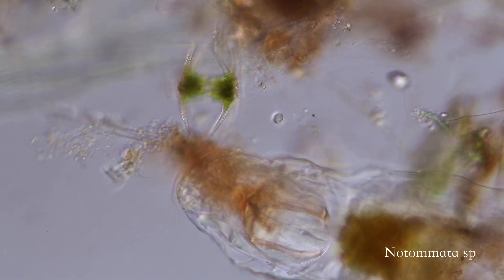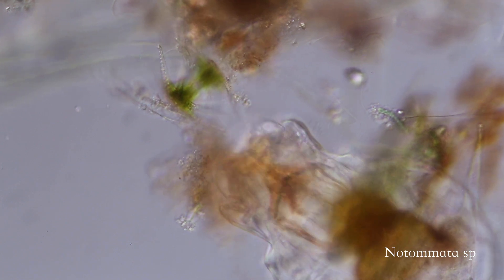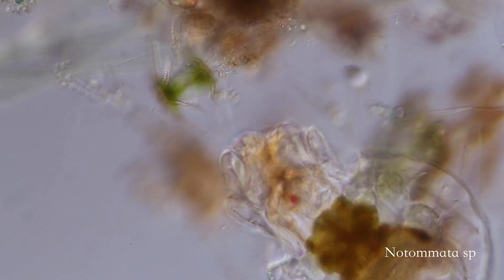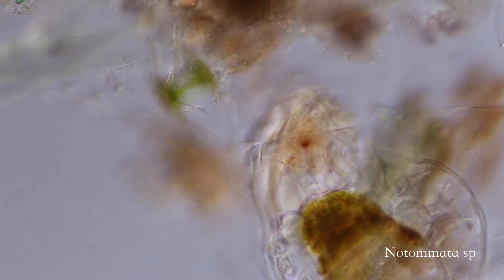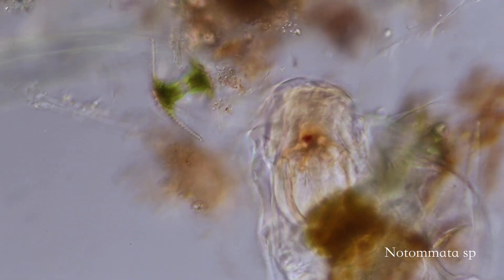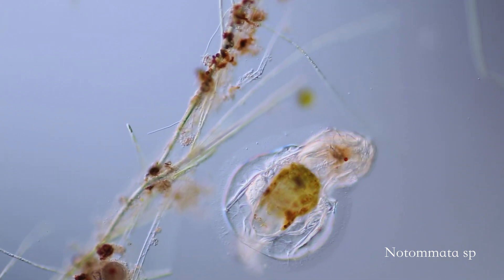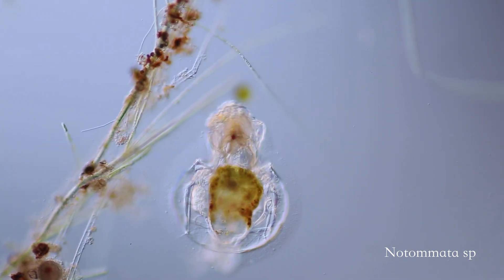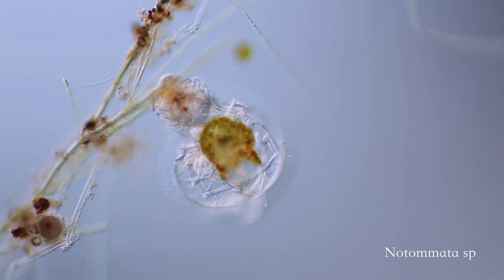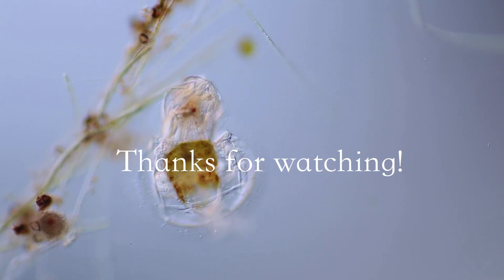My name is Piper, and I am making these videos to keep a record of my finds as I explore the wondrous microscopic life around me. If you enjoy these glimpses into the microbe world, I hope you will like and subscribe to follow along. Please feel free to leave comments and questions to keep the conversation going. Until next time, thanks so much for watching!